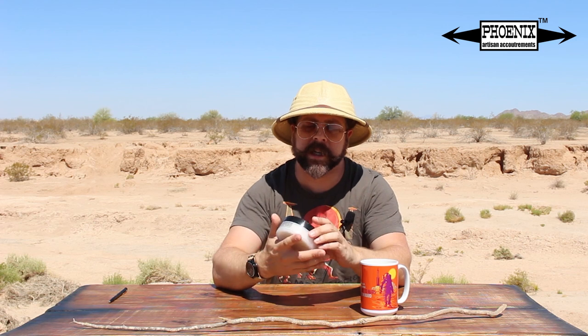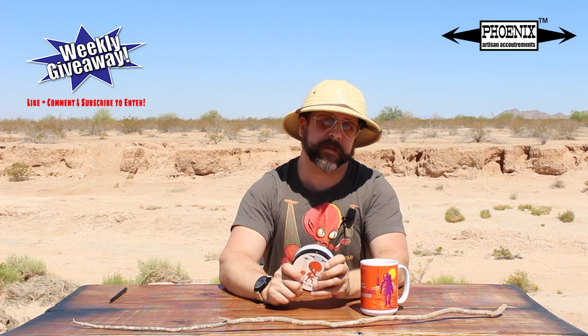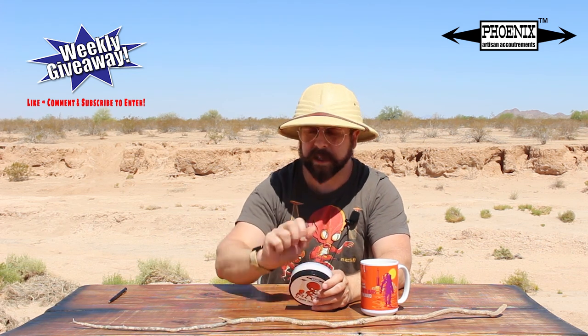Hey folks, welcome back, and as I mentioned at the top of this show, we'll be talking about Meta Nectar. But before we do, you can actually win — that's right — win a puck of Meta Nectar and its matching aftershave, simply by commenting below, liking the video, and subscribing if you don't already. So do so now, I'll give you a few seconds.